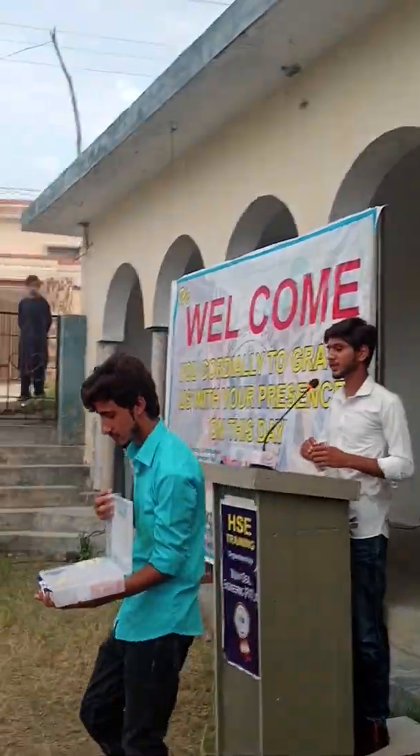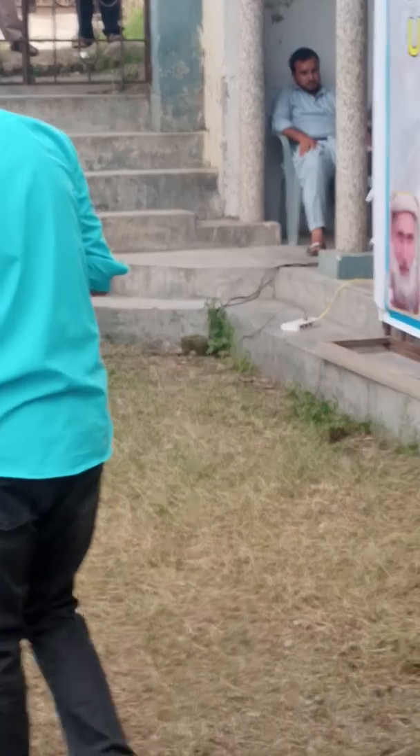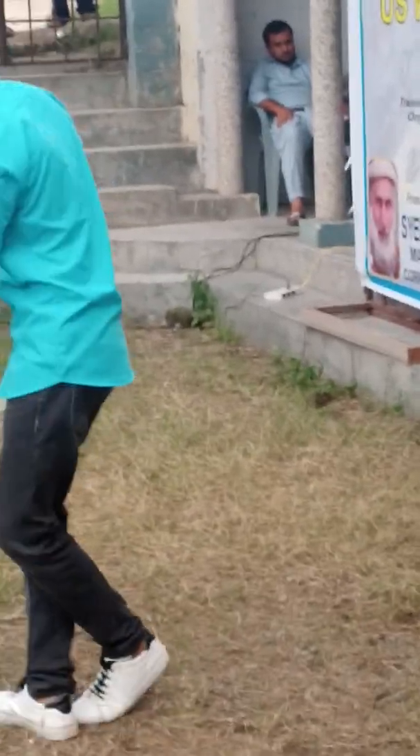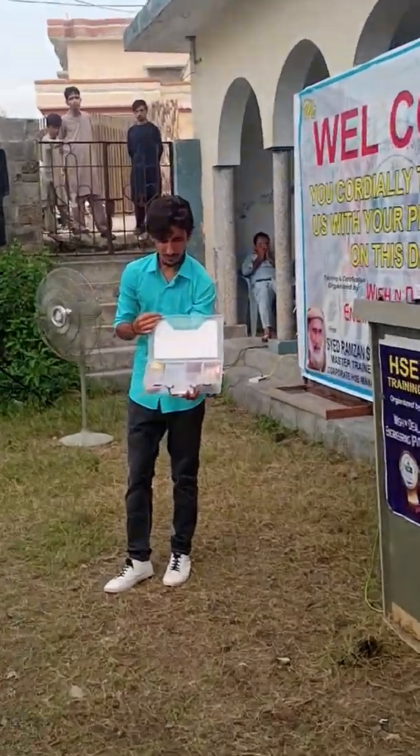First aid box is most important. At any job site we are working, we must have a first aid box. We need to properly manage our first aid box at the job site.